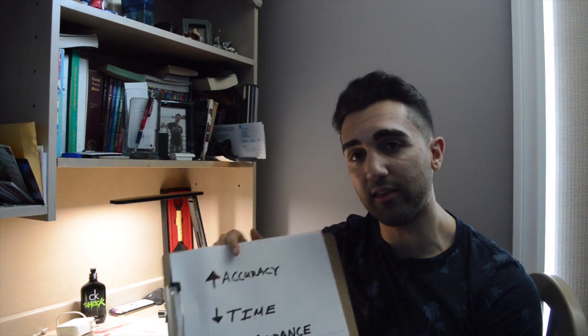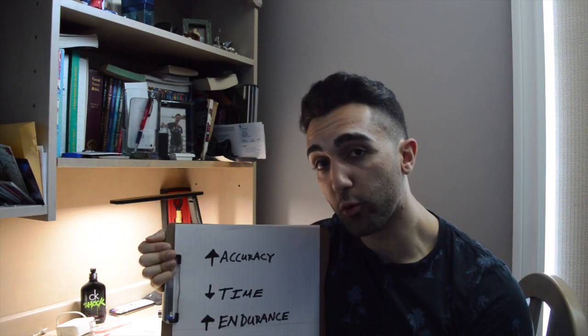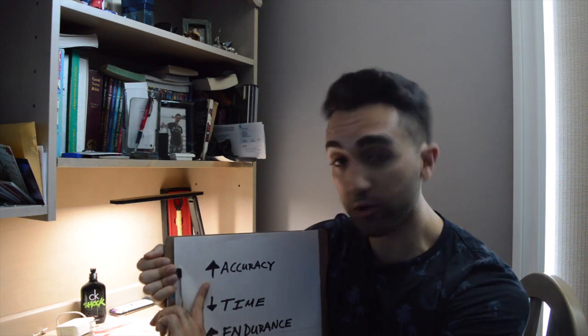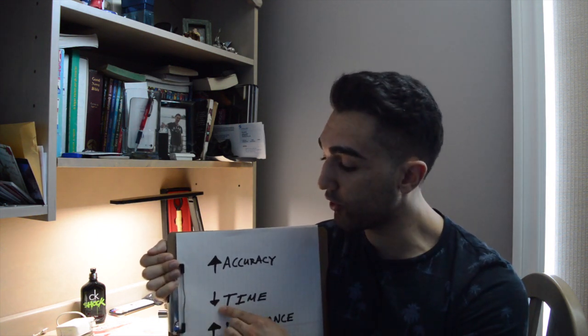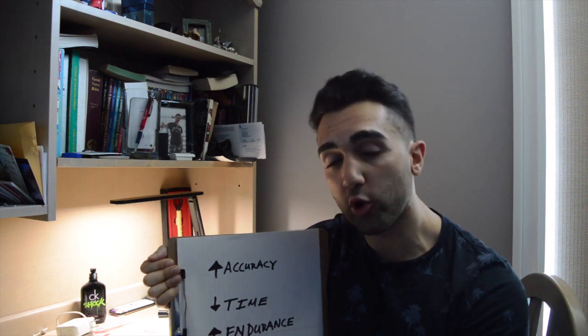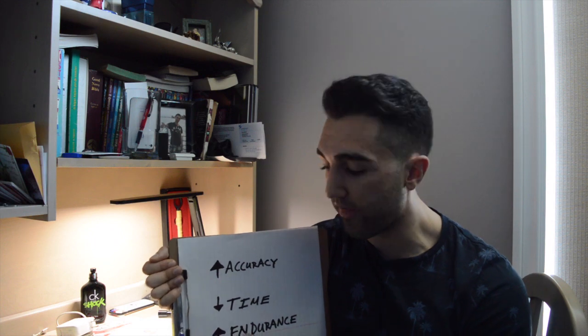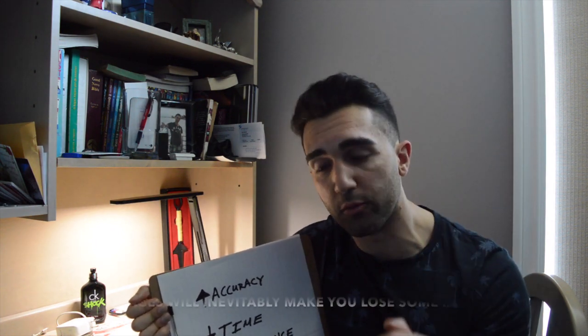Step two: you're going to work on three things. First, you're going to gradually improve your accuracy on answering questions after passages. Then you're going to decrease the amount of time you spend on each passage. And finally, you're going to increase your endurance — that relates to how many passages you can do in a row without losing focus.